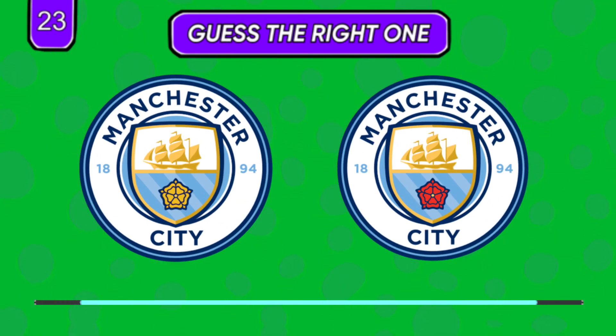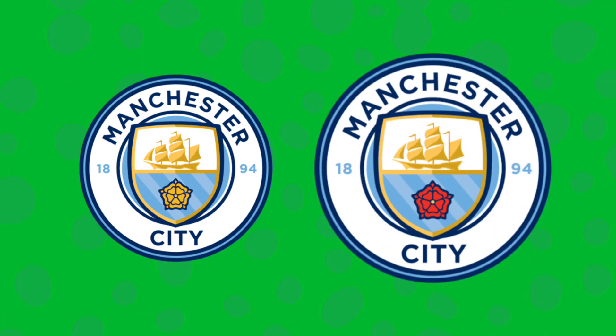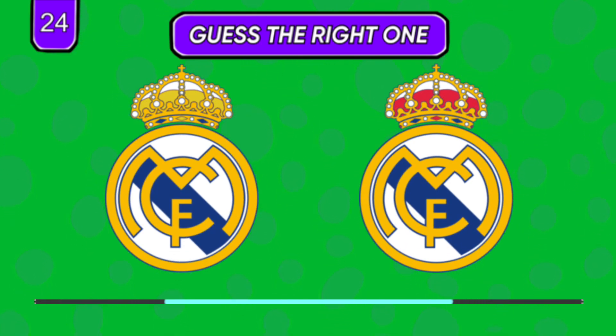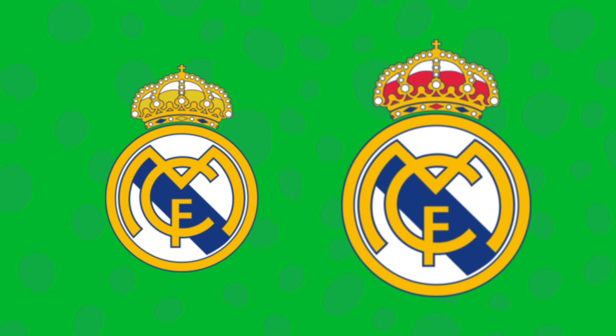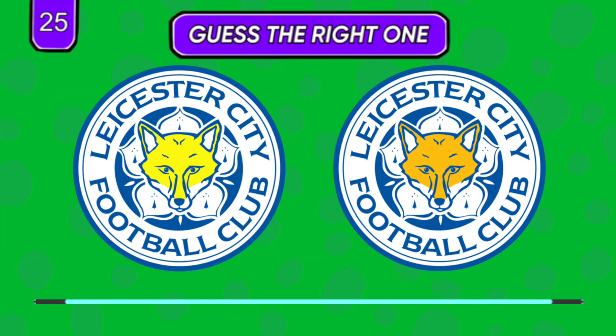Which one seems right? Pick one — left or right. Which one seems right?